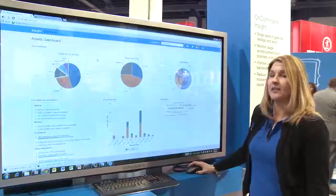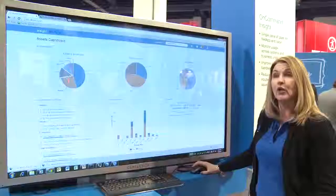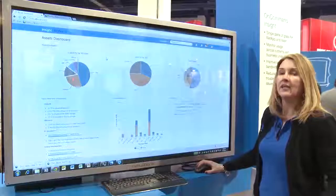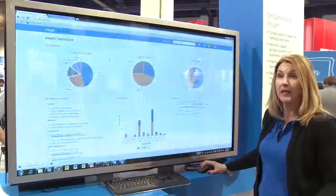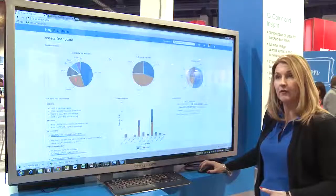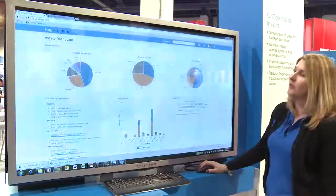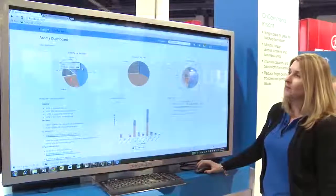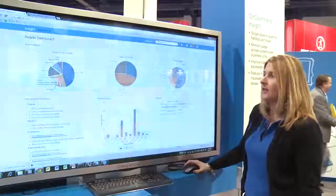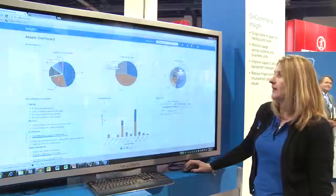Let's look at the OnCommand Insight software. This is a brand new GUI interface — we've designed it to be more usable and also added a lot of scalability to the product. As storage continues to grow at phenomenal rates, we want the software to be able to collect and analyze all of that information. This is the main homepage. You can see capacity by vendor, so each vendor in your infrastructure is represented and the percent of storage that's included.